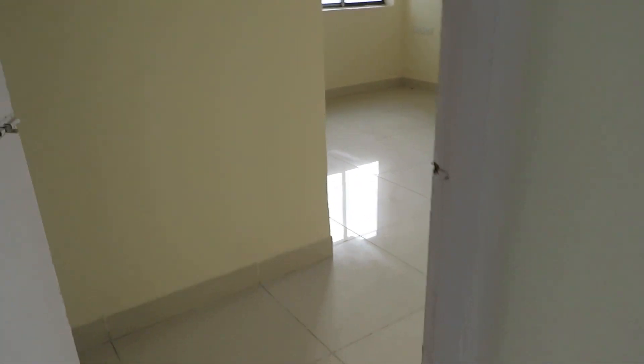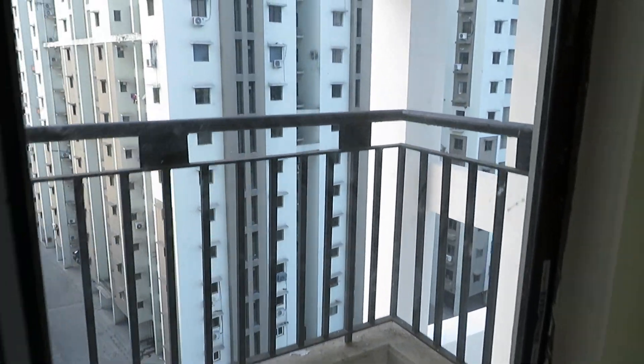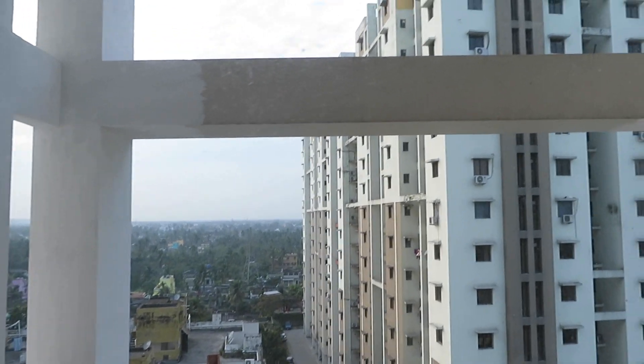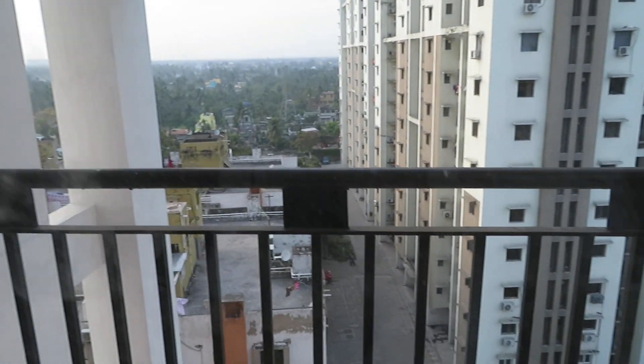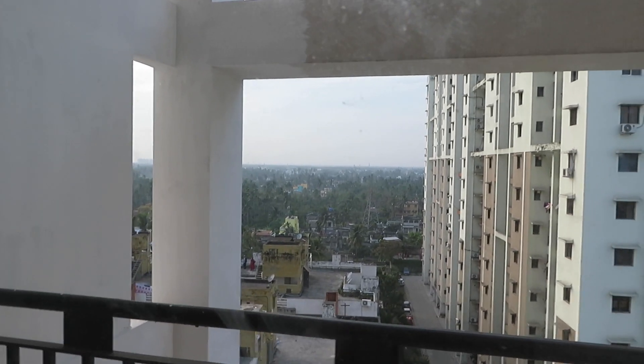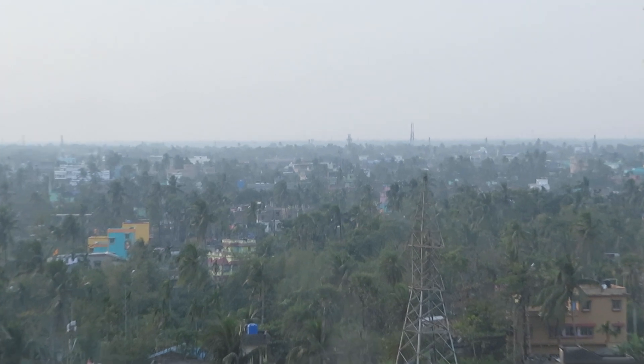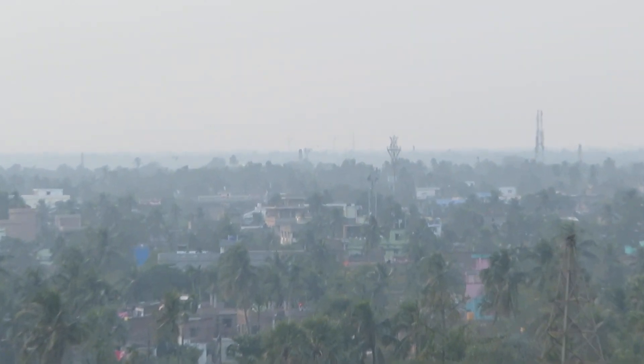With this beautiful balcony space, you can see the view of the inside complex as well as the view outside — a beautiful view of the city.